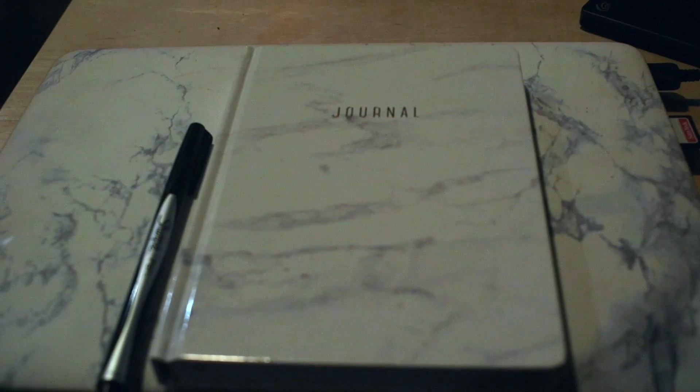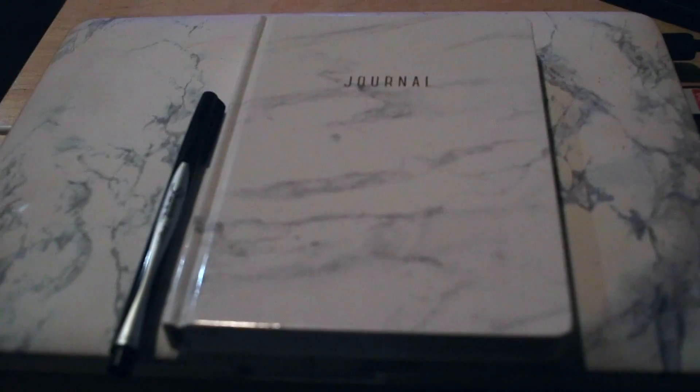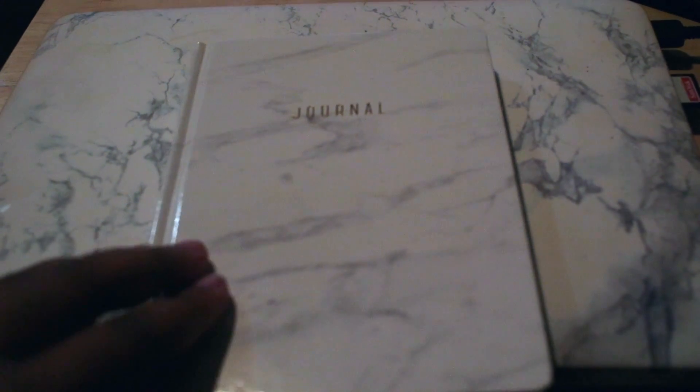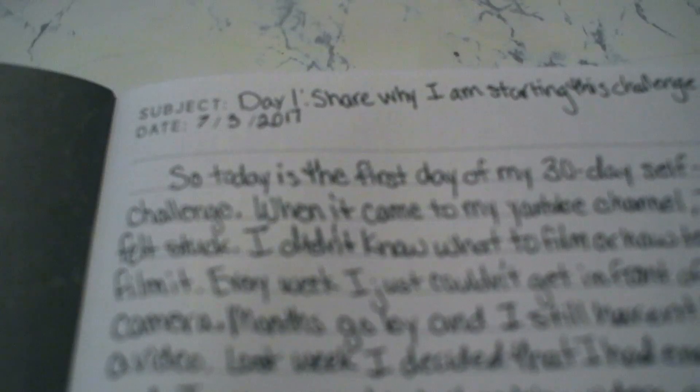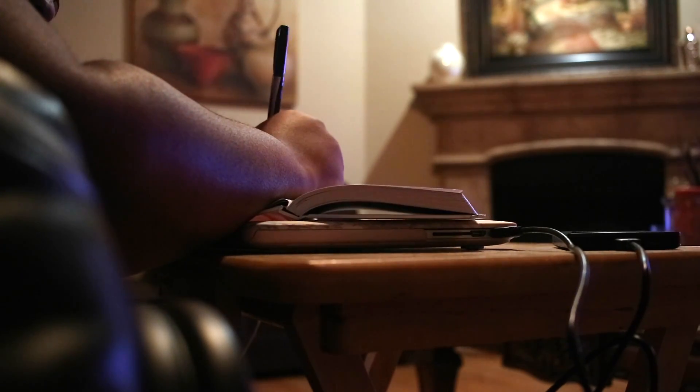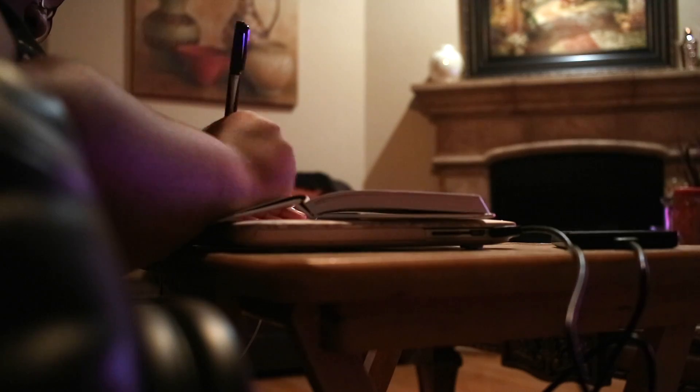So this is the journal I'm going to use for my 30-day challenge. It's this white marble journal — I got it from Walmart for about $3. I already wrote my post for yesterday: at the top I put day one, what the challenge is, and the date. I'm going to go ahead and do day two on this page. Now it's 10 p.m. and I just finished editing the vlog up until this point. I'm going to write out my to-do list for tomorrow, and that'll be it for today. I'll see you guys tomorrow.